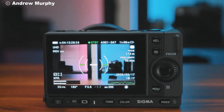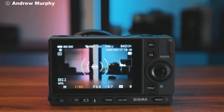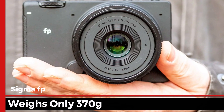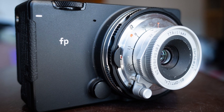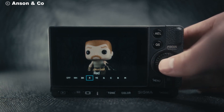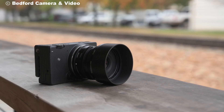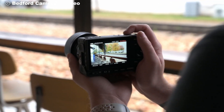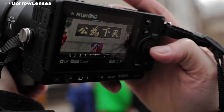The Sigma FP is not just a camera — it's a new concept of what a camera can be. With a body that weighs only 370 grams, it's the world's smallest full-frame camera. You can easily carry it in your pocket, making it perfect for creators on the go. But don't think for a second that its compact size compromises on performance. The minimalist, sleek design combines portability with professional-grade specs, allowing users to switch between casual photography and professional setups.